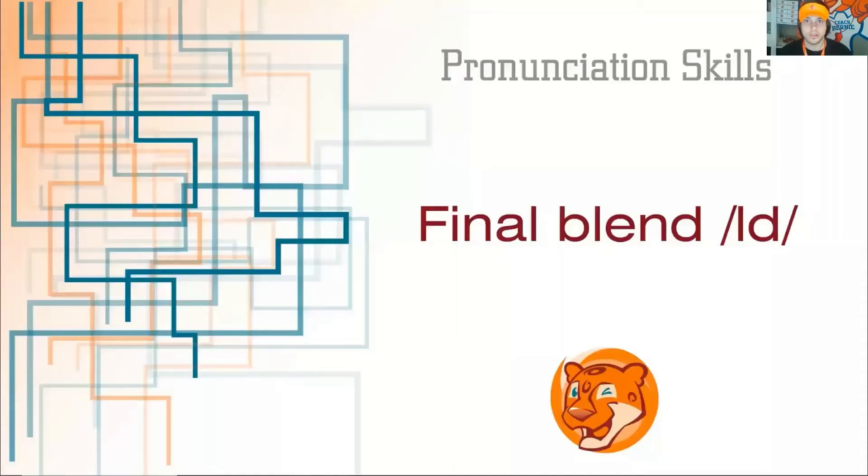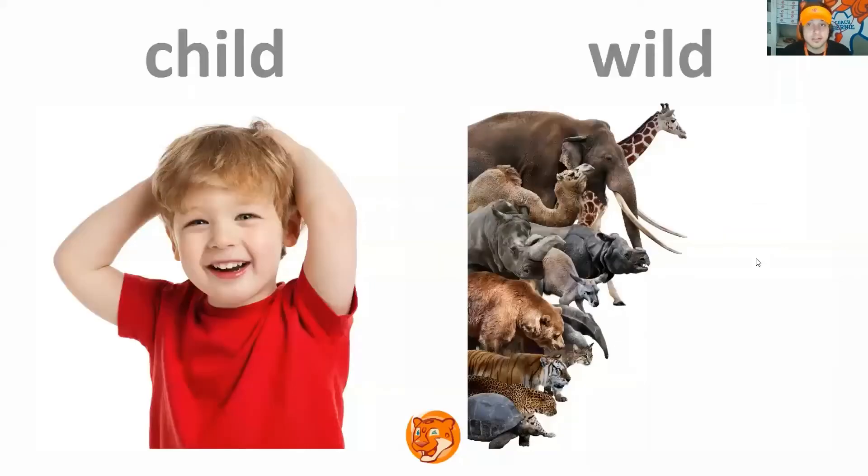Okay, so in the presentation we have the final blend: old. Let's look at the first slide. The words are child, wild. Repeat. Very good. Next slide.